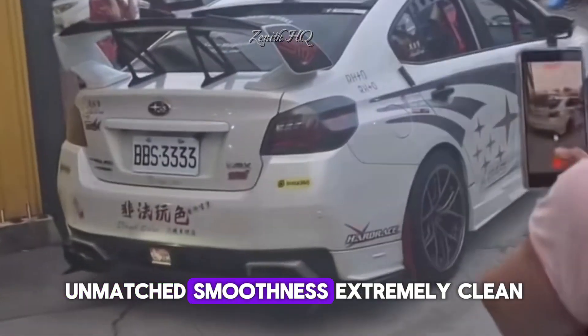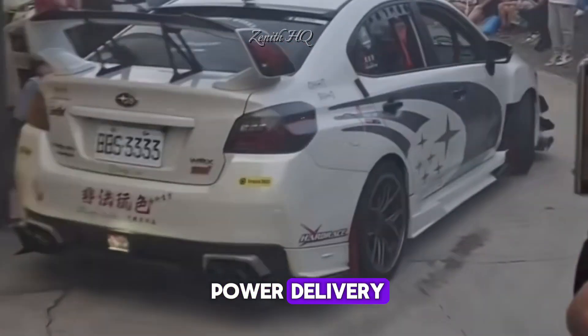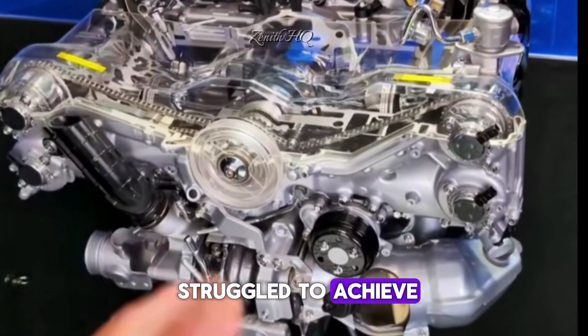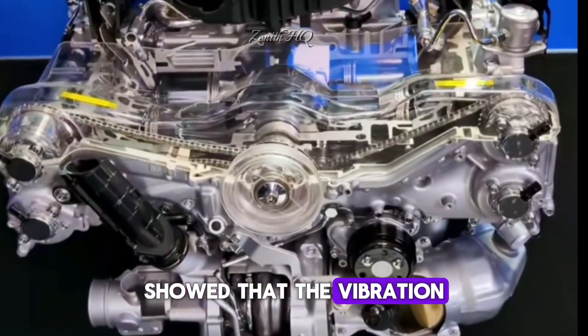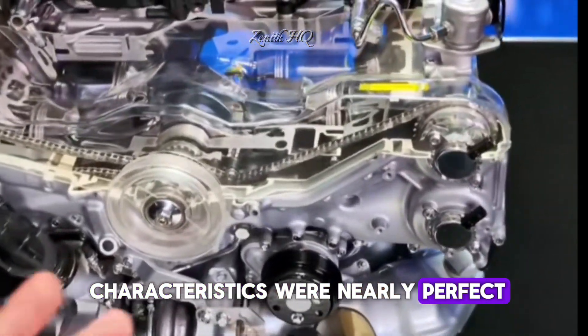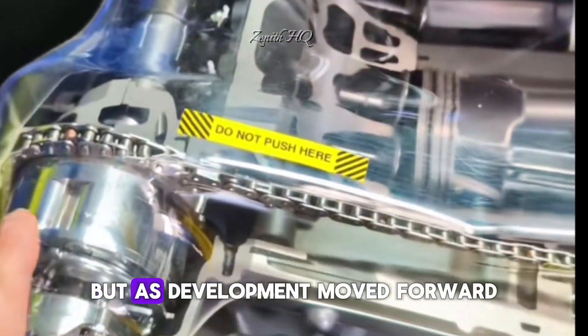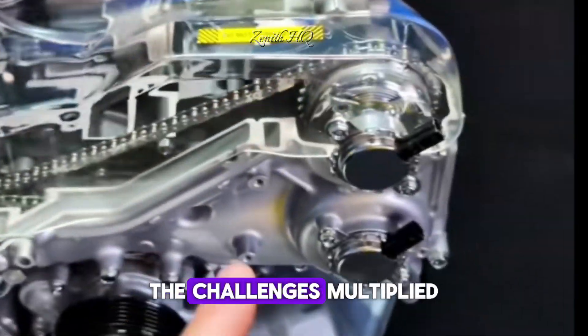Engineers believed that a 12-cylinder Boxer could produce unmatched smoothness, extremely clean power delivery and a level of mechanical refinement that even luxury brands struggled to achieve. Early computer simulations showed that the vibration characteristics were nearly perfect, with a power curve that rose smoothly through the entire rev range. But as development moved forward, the challenges multiplied.